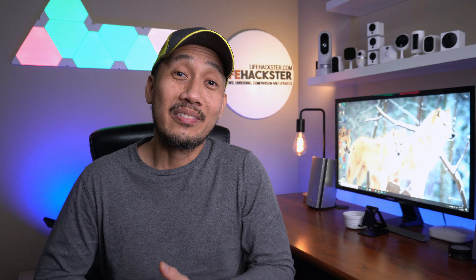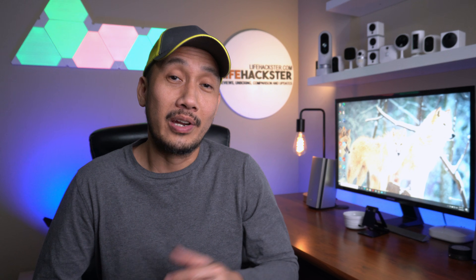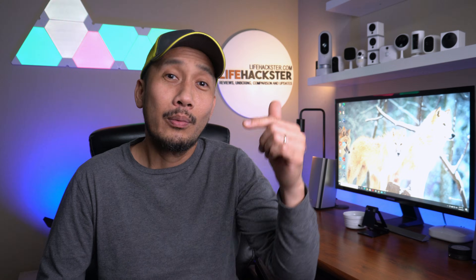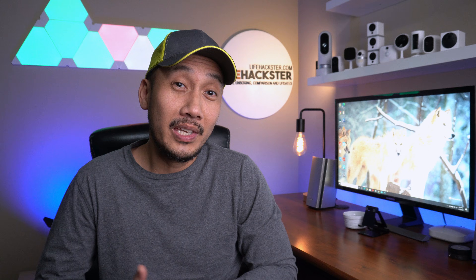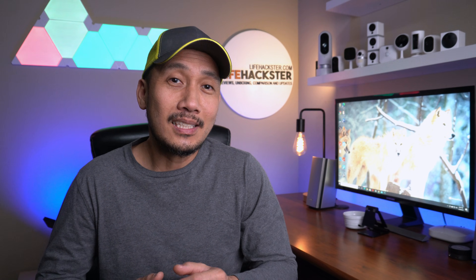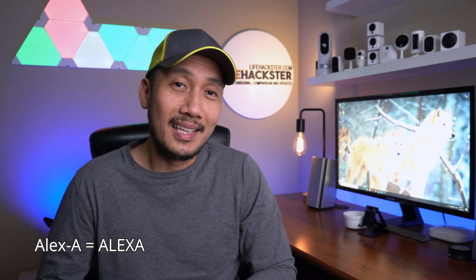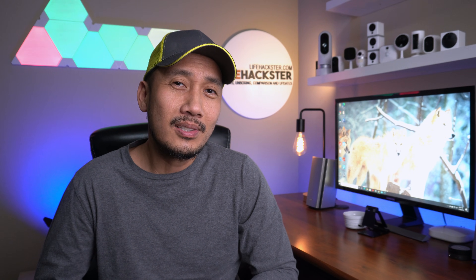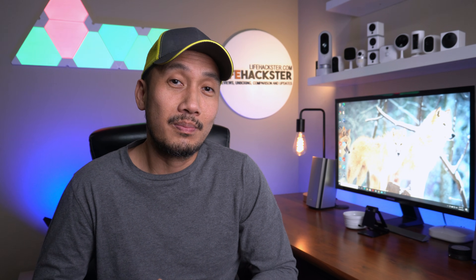Hey guys, Life Hackster here. I uploaded a video a few days ago on how to set up a routine in Amazon Alexa so that your Ring, Blink, Arlo, and Wyze cameras will automatically stream the live view on an Echo Show device when motion is detected. I'll link that video below, but this is a quick follow-up video. This is my third video about Amazon Alexa and I just want to let everybody know and get updated with a fix for the issue I encountered in my last video.